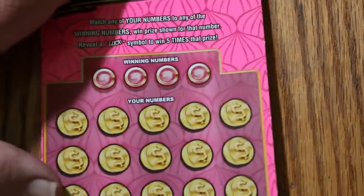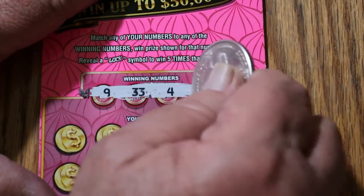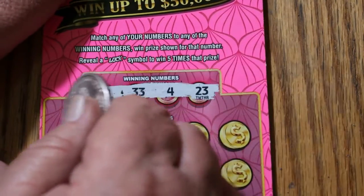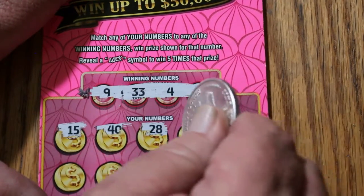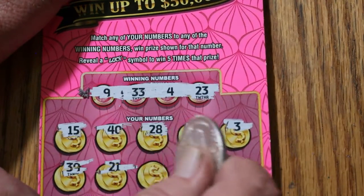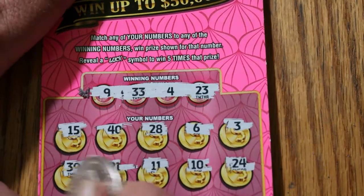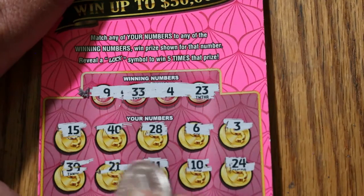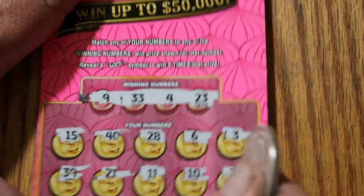When you scratch this many tickets, they all start to blur after a few minutes. Ticket 58. Numbers: 9, 33, 4, and 23. Board: 15, 40, 28, 6, 3, 30, 39, 21, 11, 10, 24, 12, 13, 14, 29, and 25. Nothing.